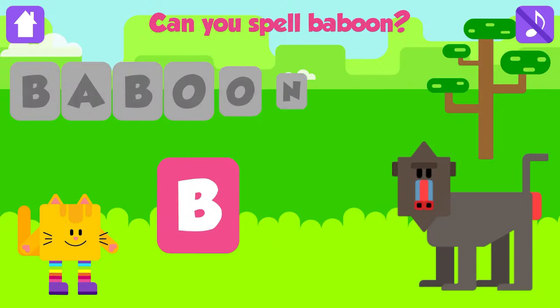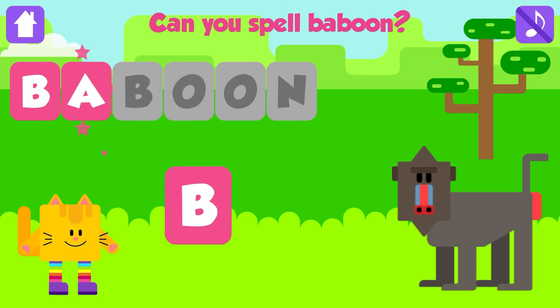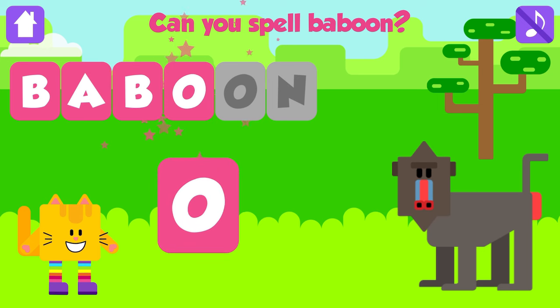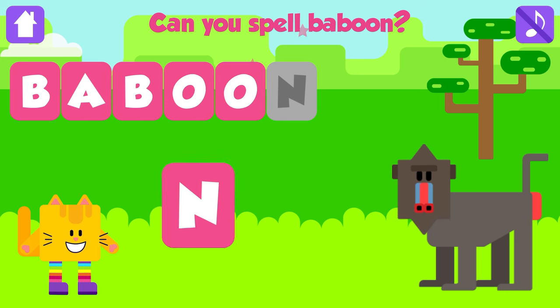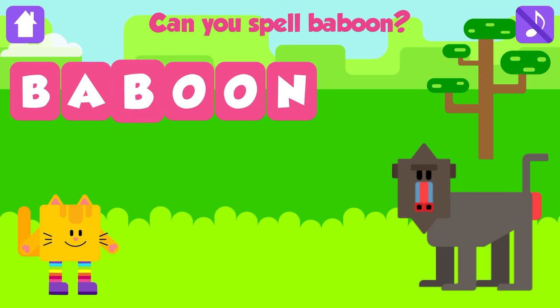Can you spell baboon? B. Nice job. A. Fantastic. B. Excellent. O. Good job. O. Great job. N. Baboon. B, A, B, O, O, N. Baboon. Fantastic. Yay!